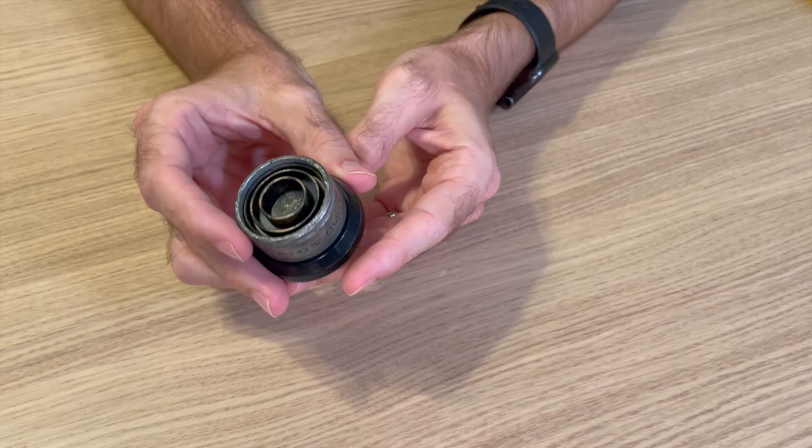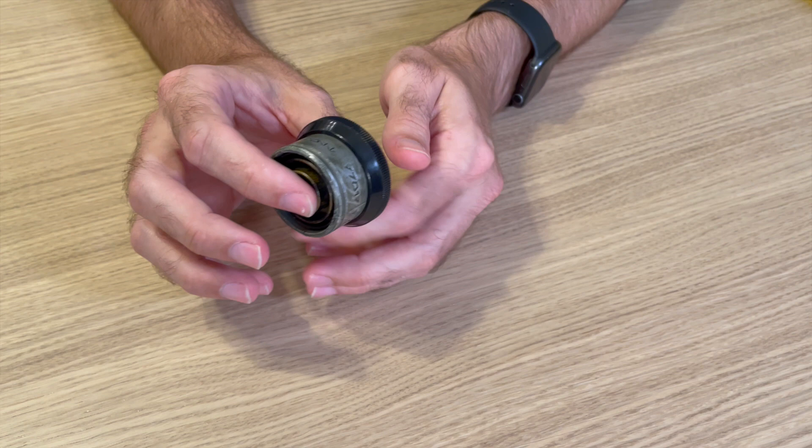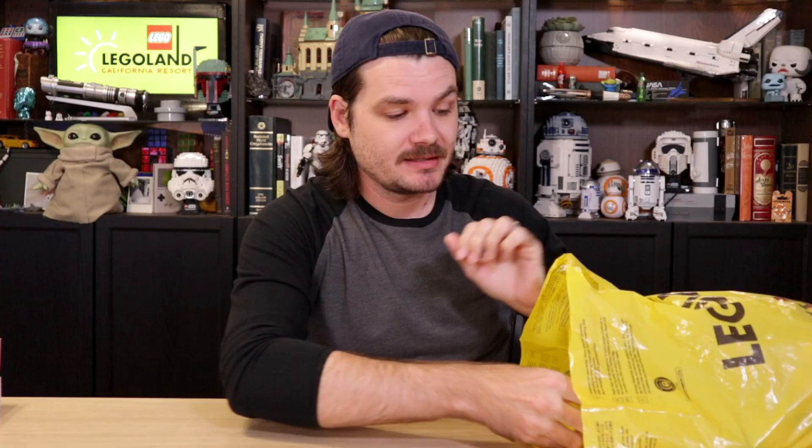Also from Disneyland, I got this little restraining bolt for a droid. Around the edge in Aurebesh, it says something like Droid Depot, Galaxy's Edge, or Batuu — something relating to that. It's actually a little magnet, so you could stick it to something, but I just thought it would look fun and be cool to display on my shelves.